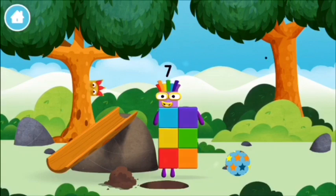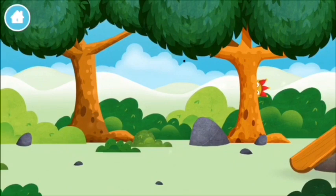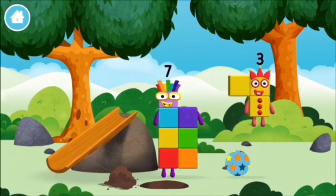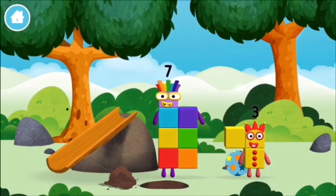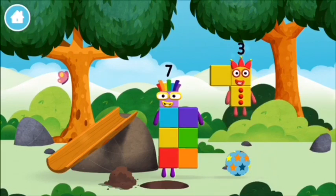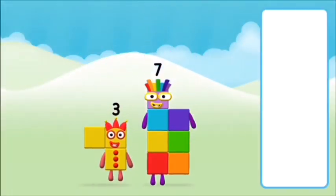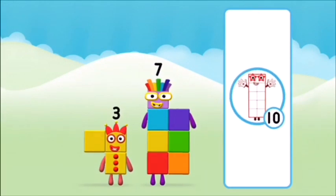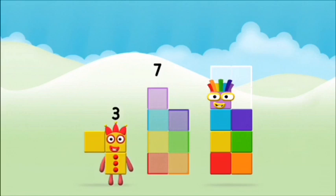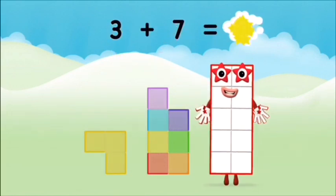You made a new number block — a slide! I am seven. What number block? That's the correct answer. Add the number blocks together: three plus seven equals ten!